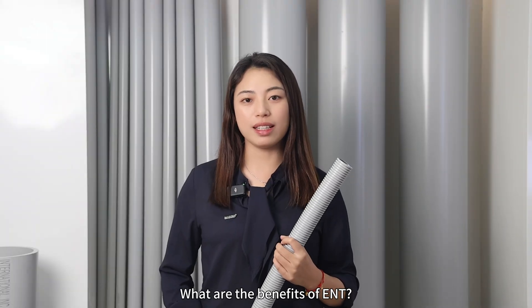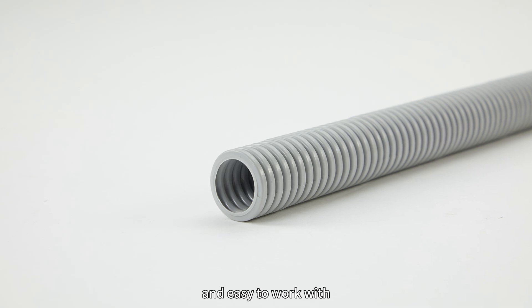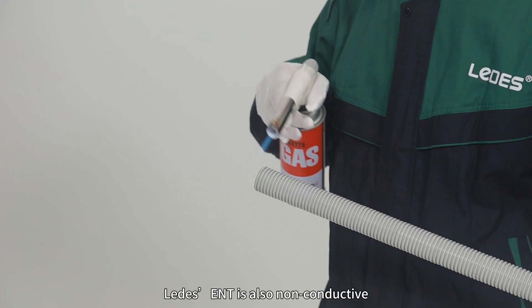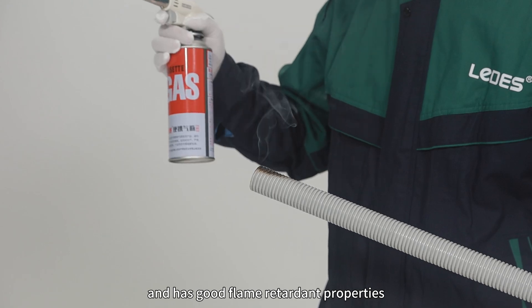What are the benefits of ENT? ENT is lightweight, flexible, and easy to work with. It is resistant to chlorine, moisture, and chemicals, making it suitable for various environments. ENT is also non-conductive and has good flame retardant properties.